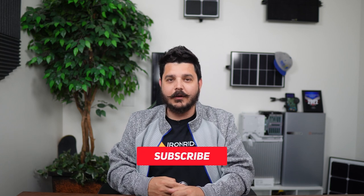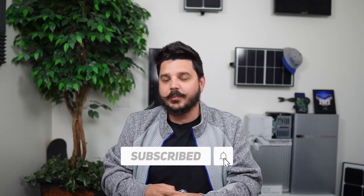And while you're down there, please be sure to subscribe to the channel — we really appreciate the support.